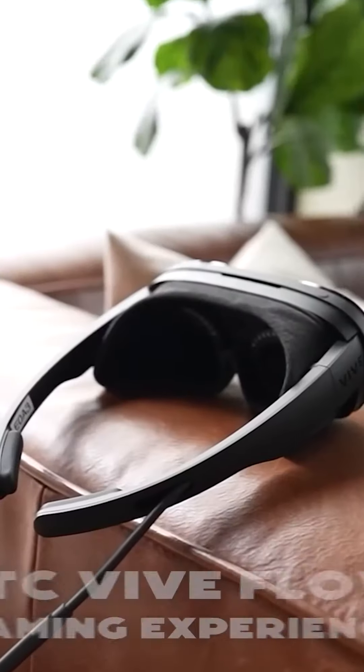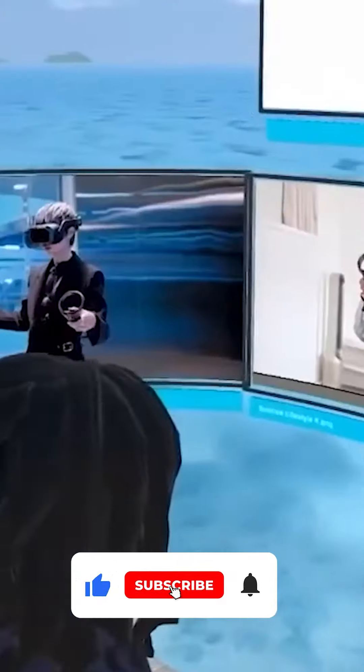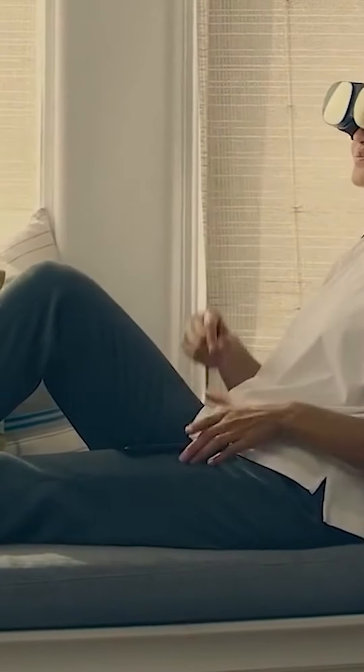How can HTC Vive Flow improve your gaming experience? HTC Vive Flow can improve your gaming experience by allowing you to feel a more immersive and realistic experience. By using HTC Vive Flow, you will be able to see and feel the virtual world around you, as if you were there. This can help you become more engaged with the game and make you more likely to achieve your goals.